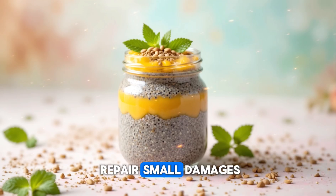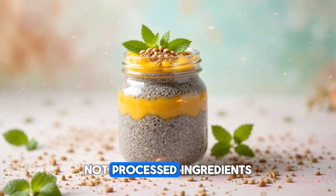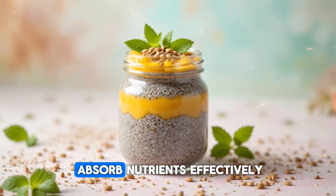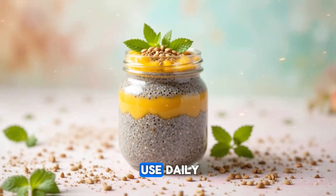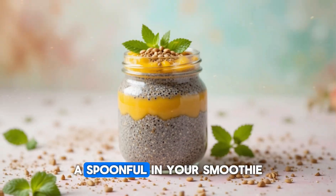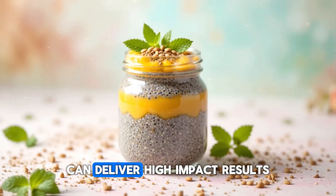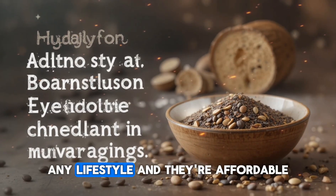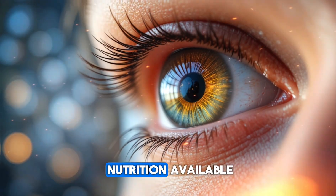Seeds are among the best foods for activating these natural defense pathways. They help your body repair small damages before they grow into bigger issues. And because seeds are whole foods — not processed ingredients — they carry fiber and additional plant compounds that help your body absorb nutrients effectively. They fit into any diet, any culture, any lifestyle, and they're affordable, making them one of the most accessible forms of eye nutrition available.